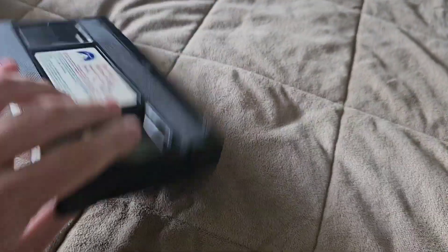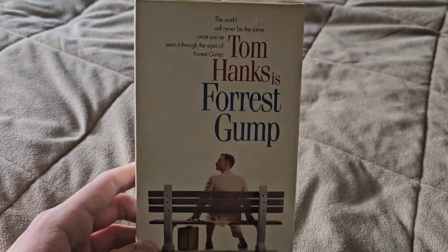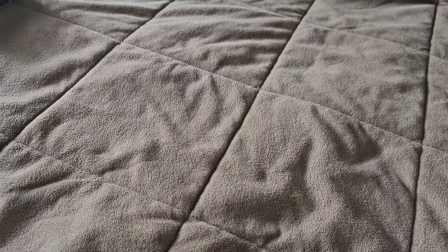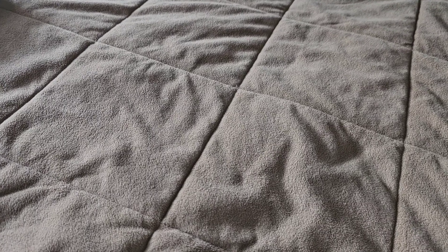So yeah, Forrest Gump — it's a great movie still, but I'm just going to upgrade it to Blu-ray or 4K Blu-ray, although I might get it back on VHS if it's in better condition and has a later print date of some sort. Anyways, moving on.